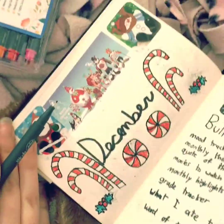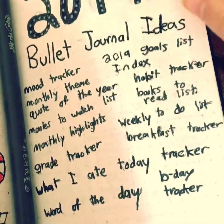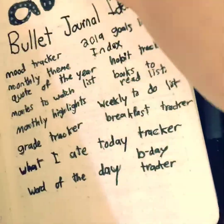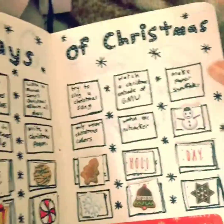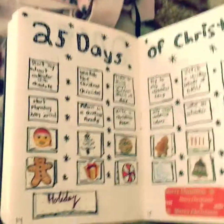Next I did a little December spread. I thought that turned out cute. And then I had some bullet journal ideas for my 2019 bullet journal. And then I had 25 days of Christmas — I barely did any of them. But it was a cute spread; I enjoyed making it.